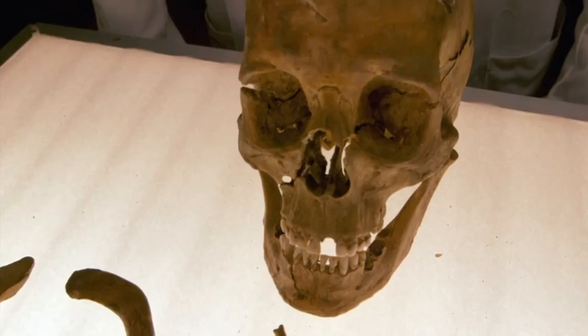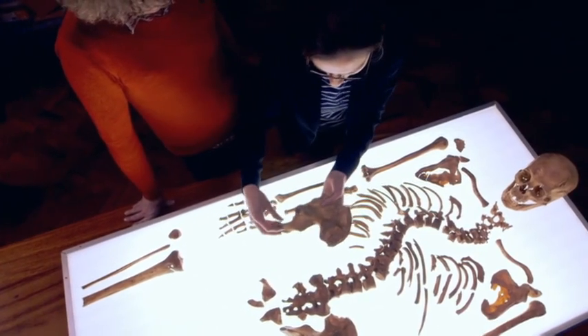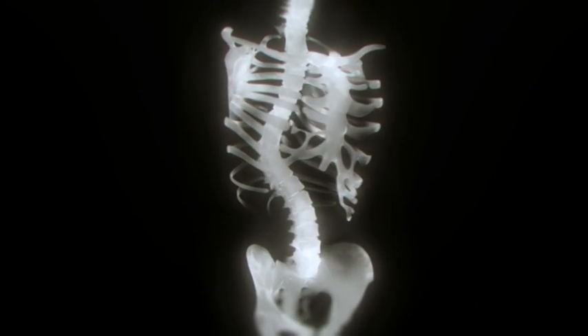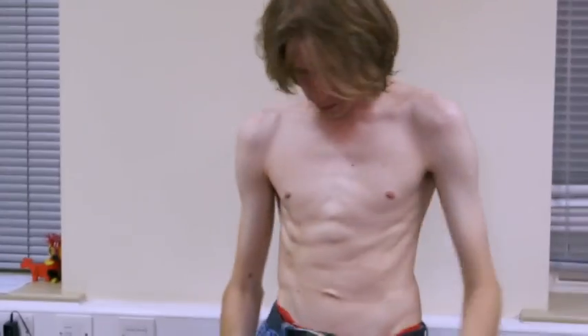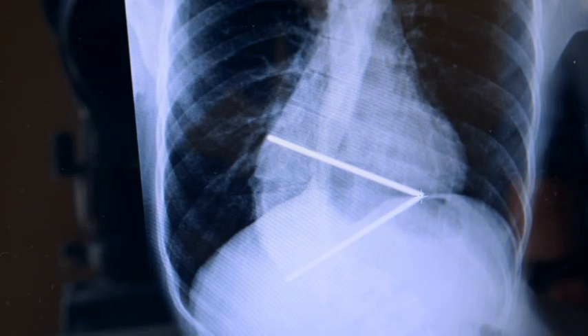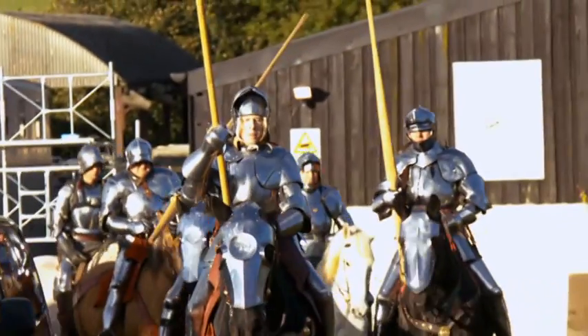First, those bones. Tudor sources describe Richard as a hunchback, but experts diagnosed scoliosis — not a forward curve but a sideways one. Scoliosis is always much more apparent when someone is wearing no clothes, so a lot of people will walk down the high street today and you will not know they have a scoliosis. Amazingly, Richard had a modern-day body double. He's virtually identical. He proved the condition wouldn't have prevented Richard from leading his troops into the heat of battle.